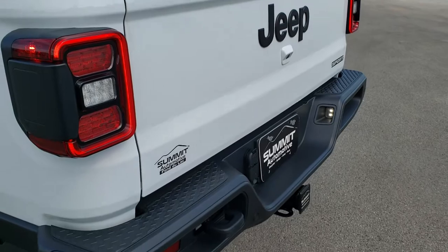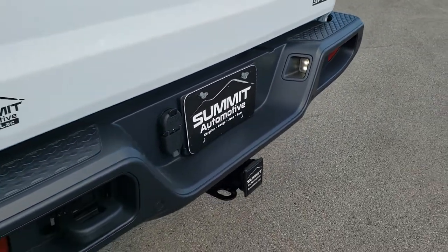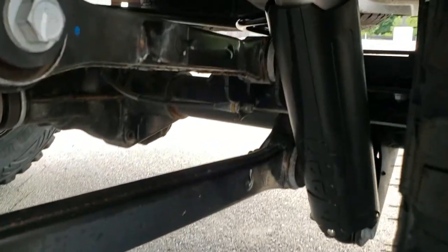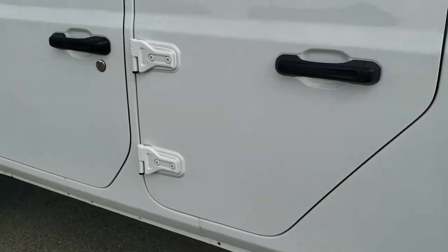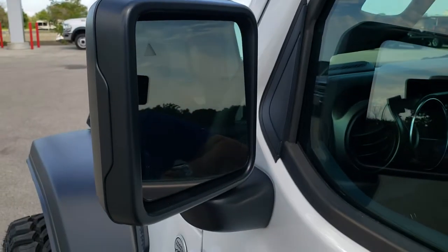The tailgate's really light — lifts up really easy. It does have backup sensors and parking sensors in the bumper. And you can see these rear shocks back here, really heavy duty. Bright white is really a good looking color. The mirrors give you heated mirrors with the built-in blind spot monitoring.